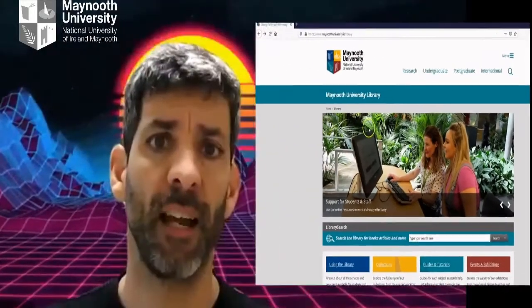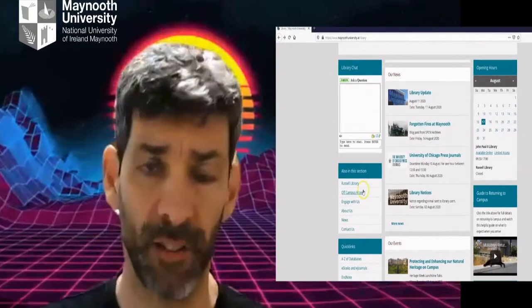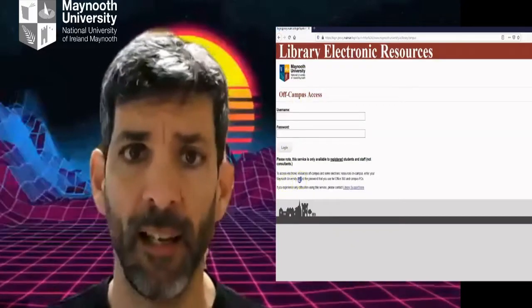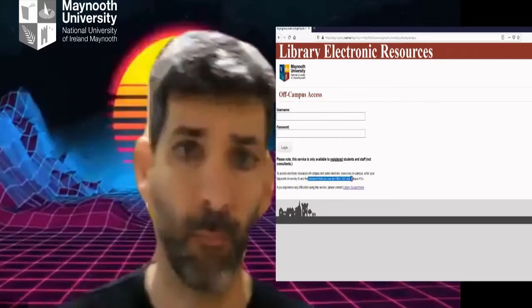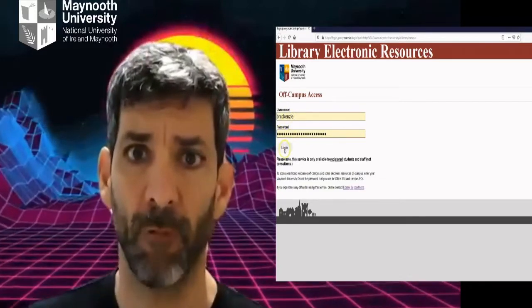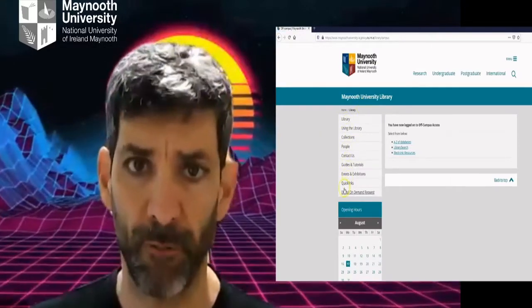We'll start by going to the Maynooth University Library website. Once there, we're going to scroll down to the left and look for off-campus access — you'll see it there. There's a chat box to ask questions. Click on off-campus access. You need your student ID and the password you use to log into your student account. This is your Moodle password, your Microsoft Office password. Notice how robust my password is — it's many bits in strength. No hacker is going to get that one! Click through there and now you'll see the menu for off-campus resources.